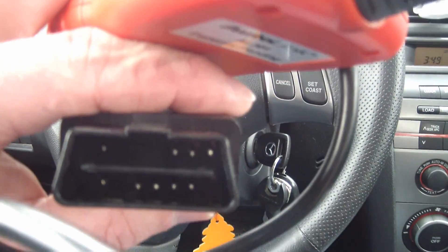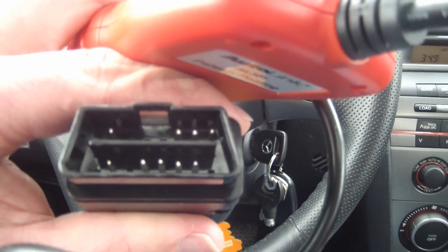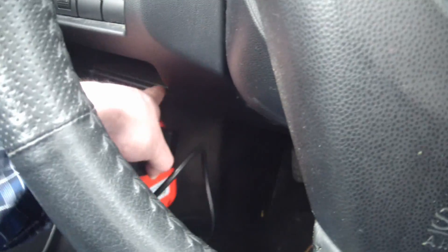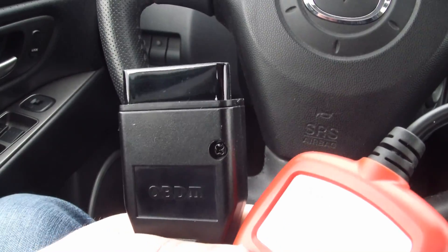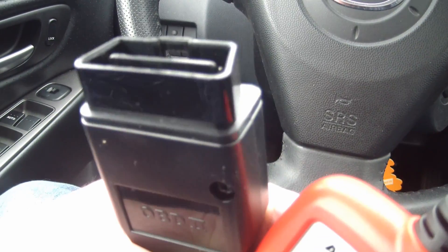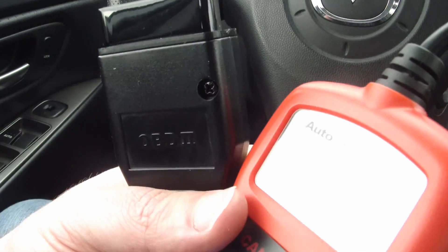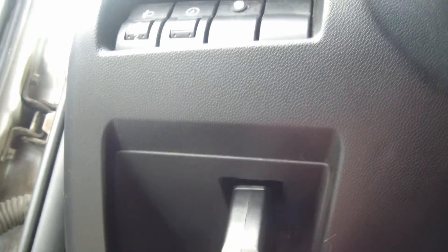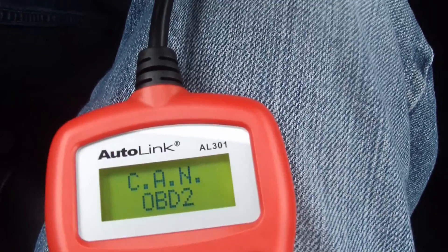First thing you do is go on Google - Google is your friend - and find out where the OBD2 port is on your vehicle. On this vehicle it's down here, nice and convenient. Then all we got to do is plug the connector in. If you're not familiar with that procedure you're gonna want to talk to your dad. There we go, easy as that. We have power on the CAN port, that OBD2 port.